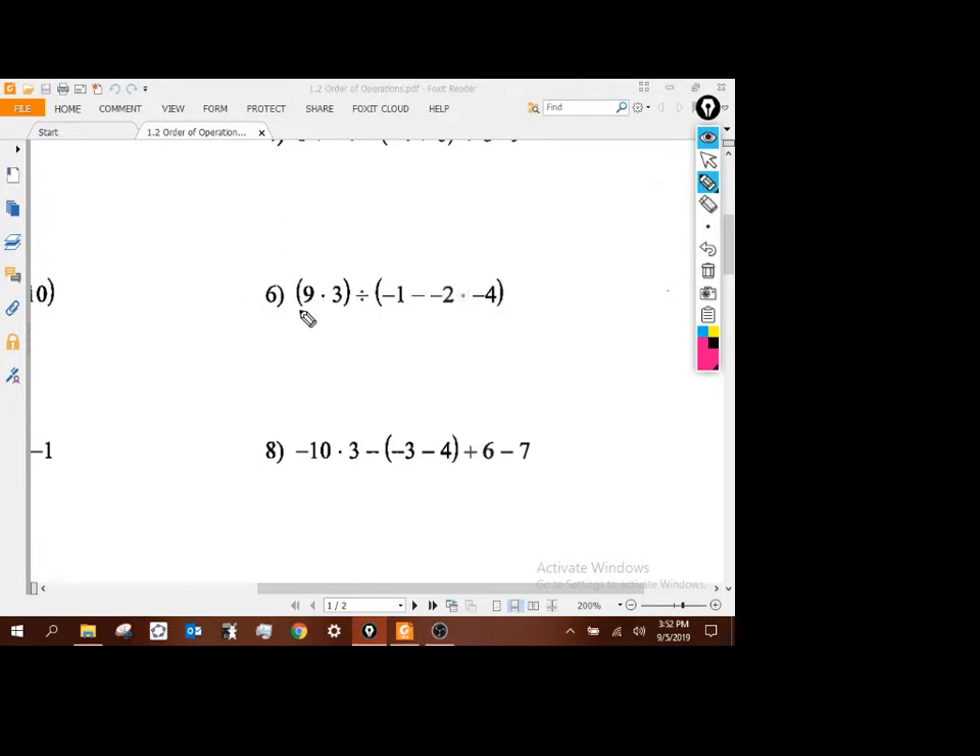We've got two separate sets of parentheses, so we can do each set. Inside the first one, order of operations gives me 27, then I'll have division. Inside the other set, we've got to do the multiplication first: negative 2 times negative 4 gives me positive 8. So I really have negative 1 minus 8. That gives me negative 9. So 27 divided by negative 9 gives me negative 3.